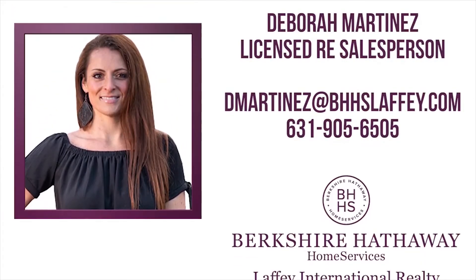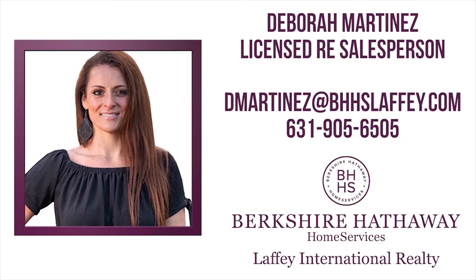Thanks for touring with us today. If you're interested, please give me a call. Thank you.